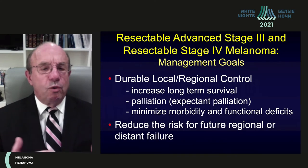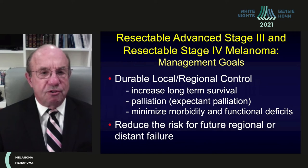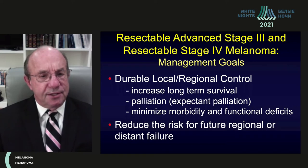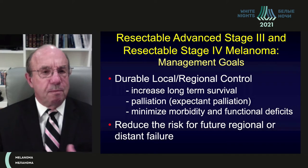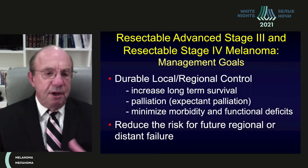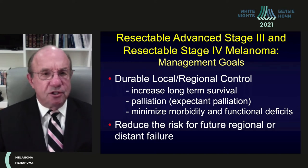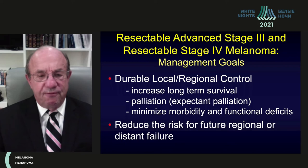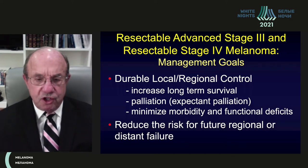The goals of surgery for stage 3 or resectable stage 4 disease are: first, durable local and regional disease control, which in some patients increases long-term survival, and at minimum provides palliation to prevent symptoms before a patient might die of distant disease. We also want to minimize morbidity and functional deficits from the operations we perform, and reduce the risk for future regional or distant failure.